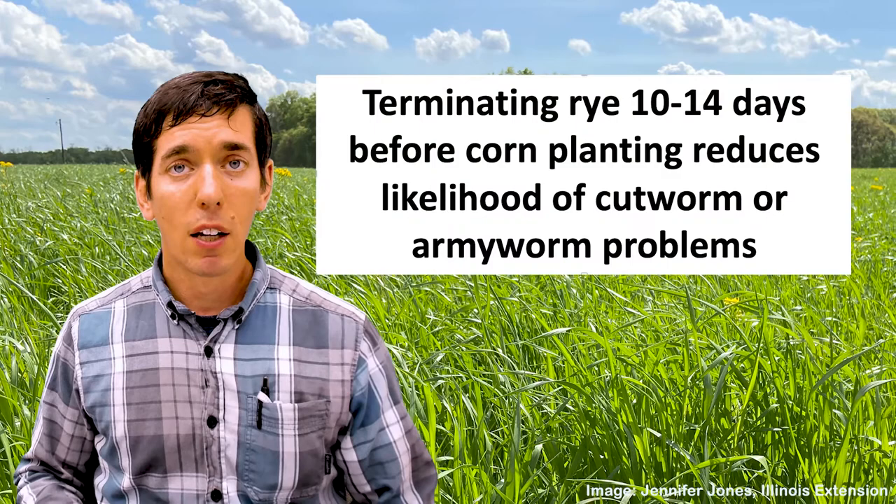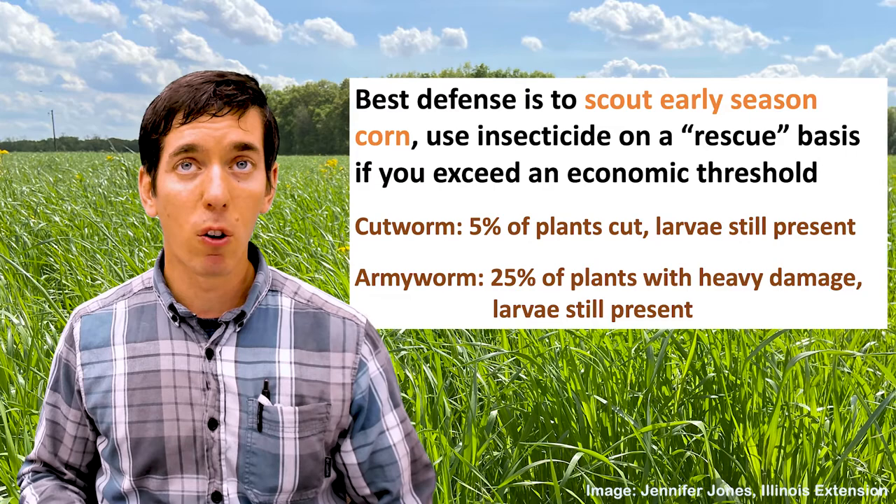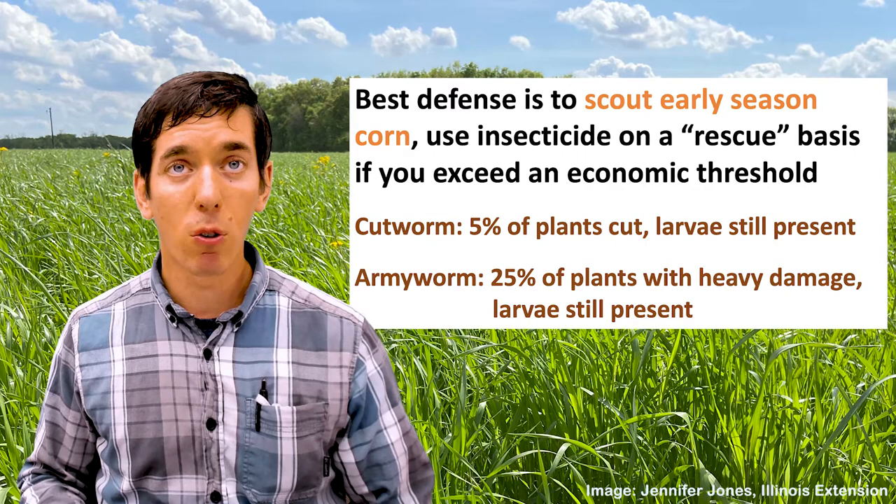In terms of our management recommendations for rye in general, especially ahead of corn, you might think about terminating that rye 10 to 14 days before planting. This is going to reduce the likelihood of those cutworms or armyworms moving over from the rye into the corn. This is less important in soybean, where we have less of a risk of insect damage. Your best defense against these pests is going to be to scout that early season corn and use an insecticide on a rescue basis if you exceed the economic threshold.